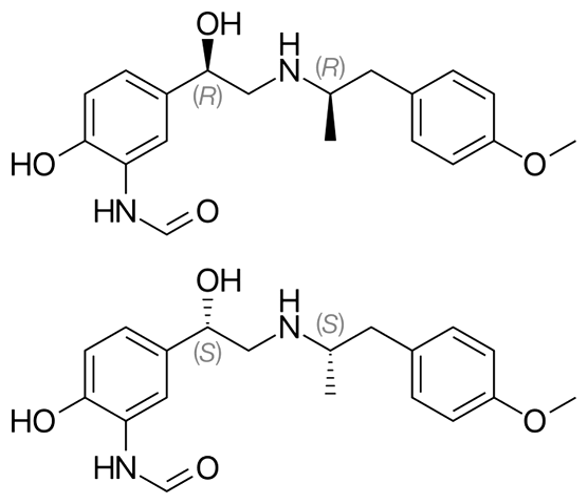Trade Names: Foradil — Foradil capsules for oral inhalation, Schering-Plough in the US, Novartis rest of world. Oxys — Oxys Turbuhaler DPI, AstraZeneca. Atoc — Estelas. Atimos — Atimos Modulite MDI, Chiesi. Performist — Inhalation Solution, Mylan.